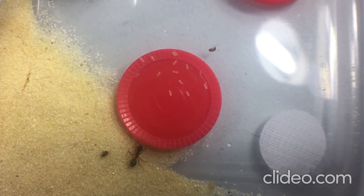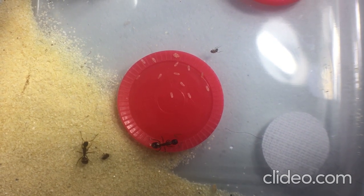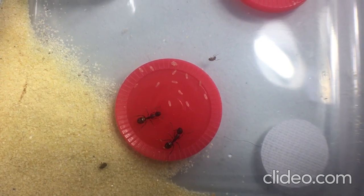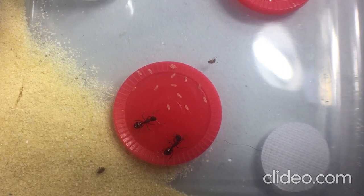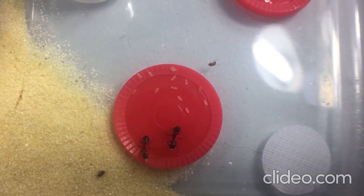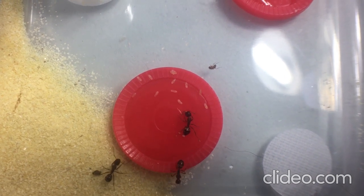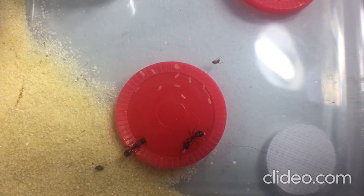I've never had anything left in the outworld that they've found for more than about an hour. And if you think they can't find them, take one of the pupae or eggs you're returning and put it at the entrance of the tube — they'll smell it and go get it, and once they find one not where it's supposed to be, they go out and look for more. Seeding the tube entrance with one or two will stimulate them to go look for more.